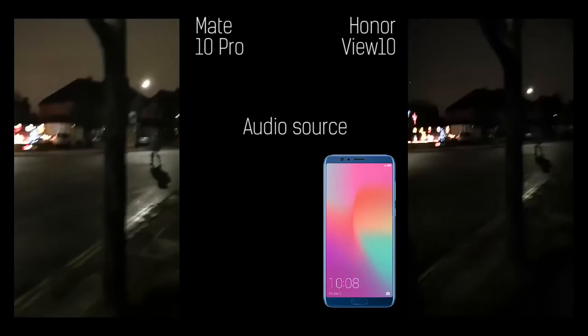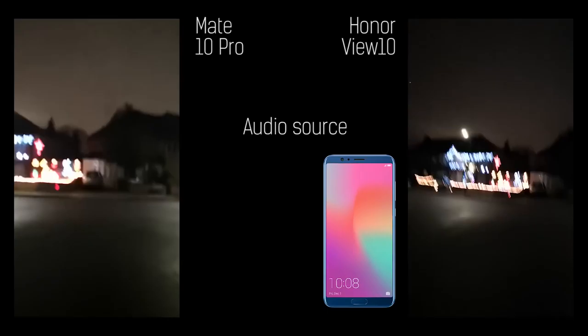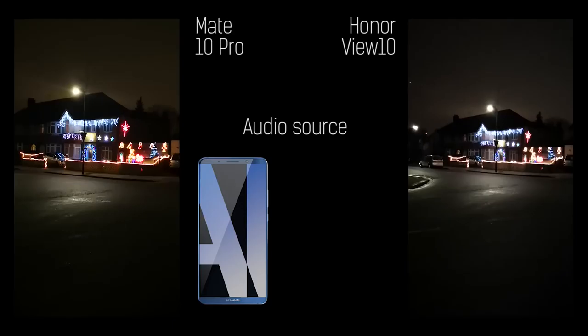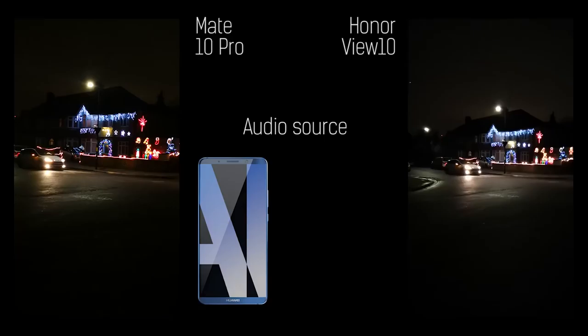As I walk with my heavy footsteps, testing the electronic and optical image stabilization to the max — what's that in the distance? A mad Christmas house. Yes, it is. And that's a perfect place to stop and test out the digital zoom in the dark.